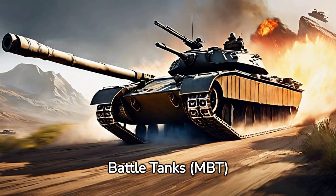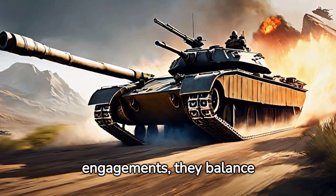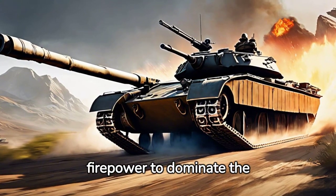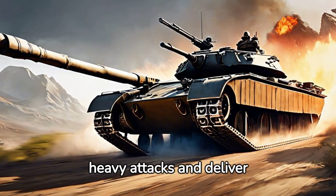Firstly, we have Main Battle Tanks (MBT), which serve as the primary tank in any armored fleet. Built for frontline engagements, they balance speed, armor, and firepower to dominate the battlefield. With thick armor and powerful cannons, they're designed to withstand heavy attacks and deliver devastating blows.